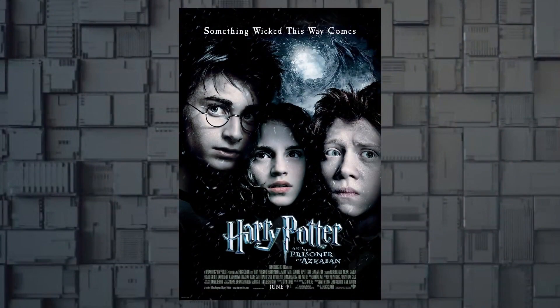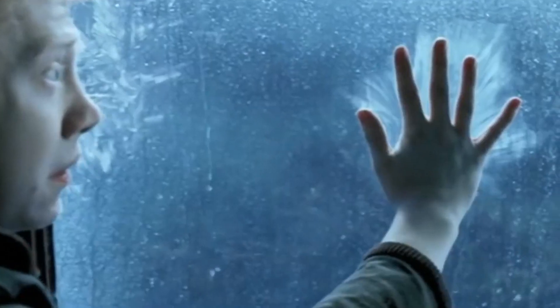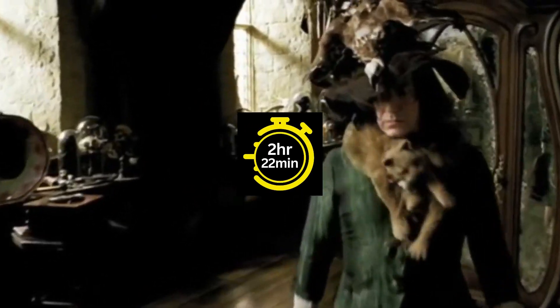Let's switch gears to the next one, Harry Potter and the Prisoner of Azkaban, released in 2004, showcasing a captivating turn of events and sporting a 7.9 IMDb rating. The movie has a runtime of 2 hours and 22 minutes.